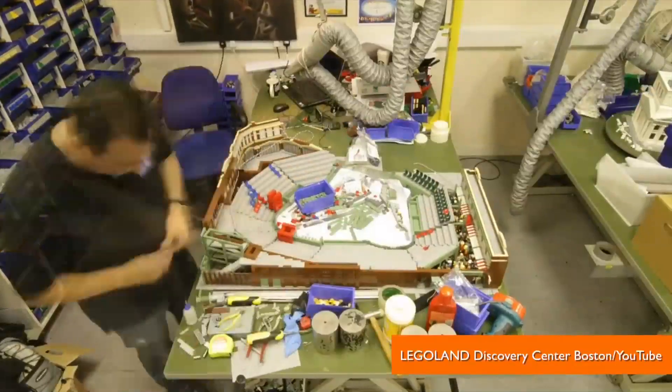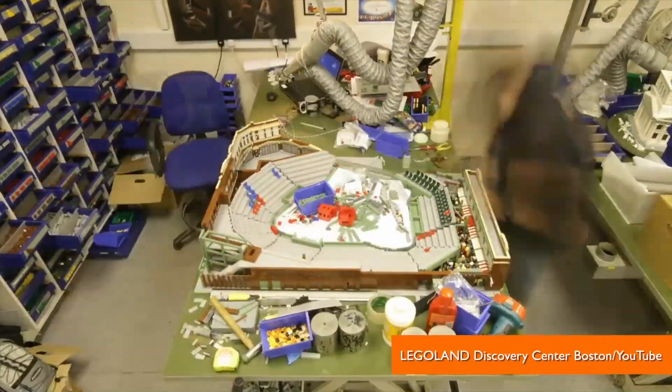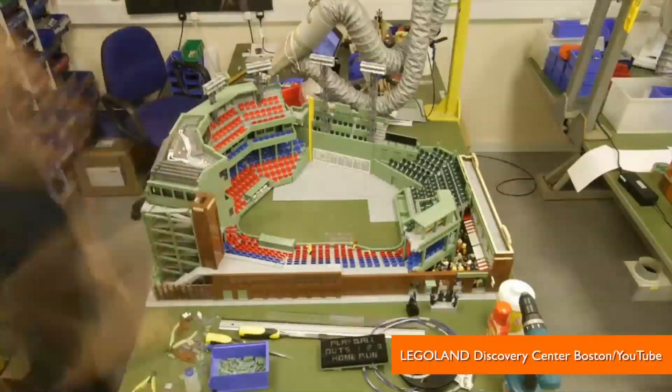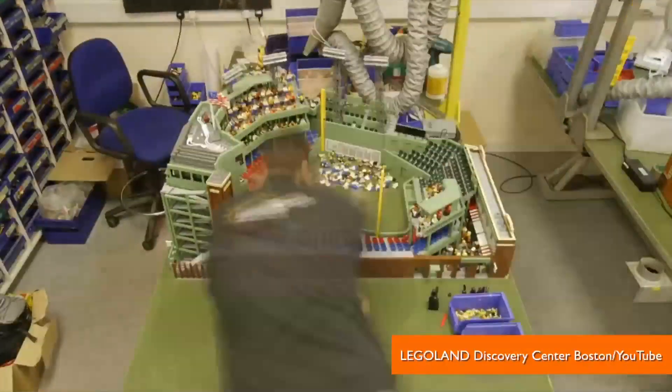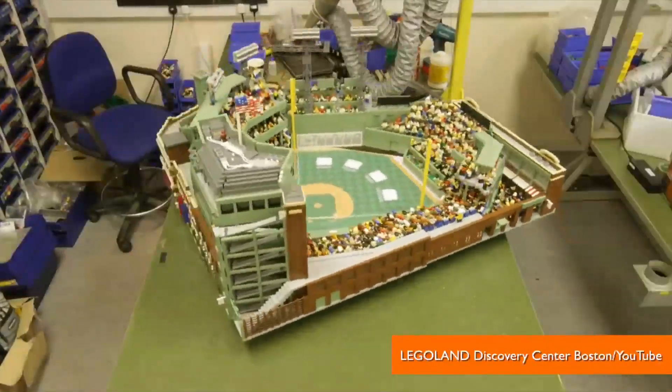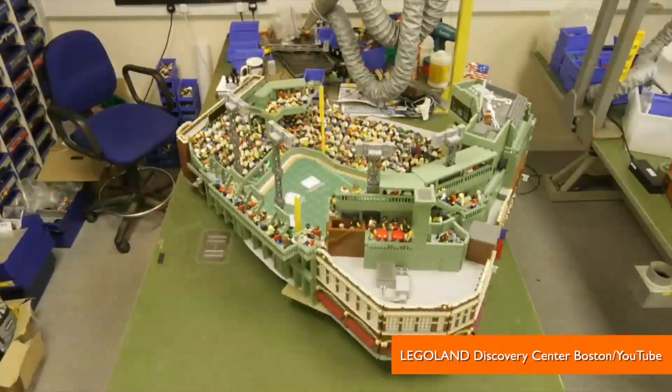It took 450 hours to turn 28,000 Lego bricks into a replica of the famed Fenway Park. The model was built at Legoland in the United Kingdom. It weighs 68 pounds and measures 12 square feet. You can see it in the Discovery Center's Miniland, which is a Boston landscape also completely made out of Legos.